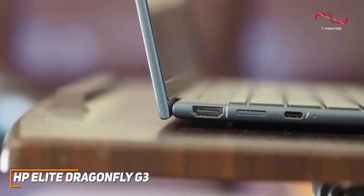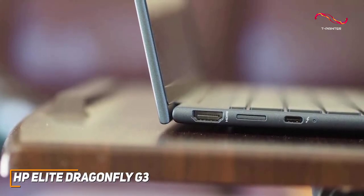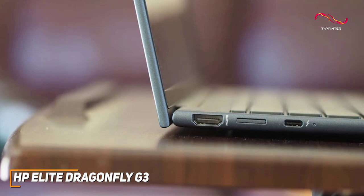It also comes with an HDMI port, a 3.5-millimeter headphone jack, a nano SIM slot, a USB-A port, and two USB-4 Type-C ports with Thunderbolt support to connect your preferred accessories.